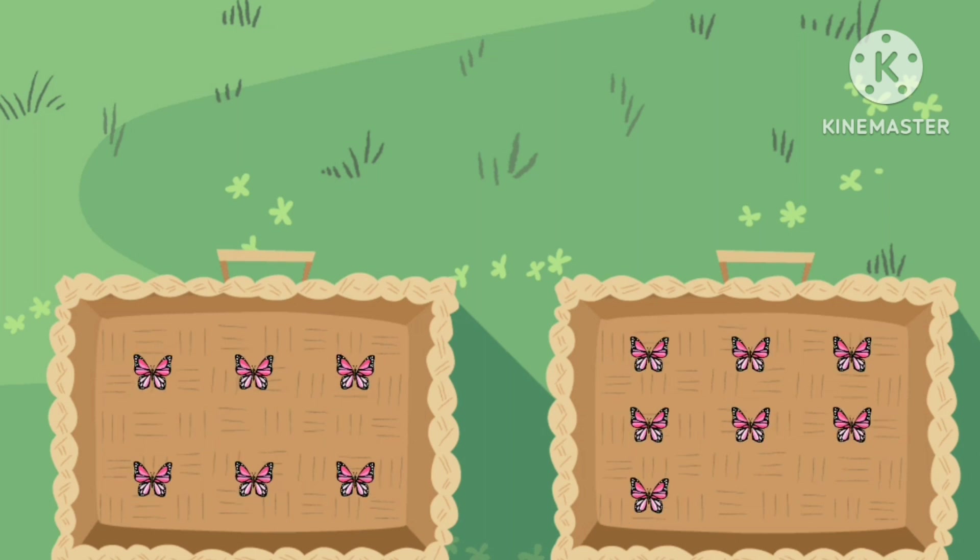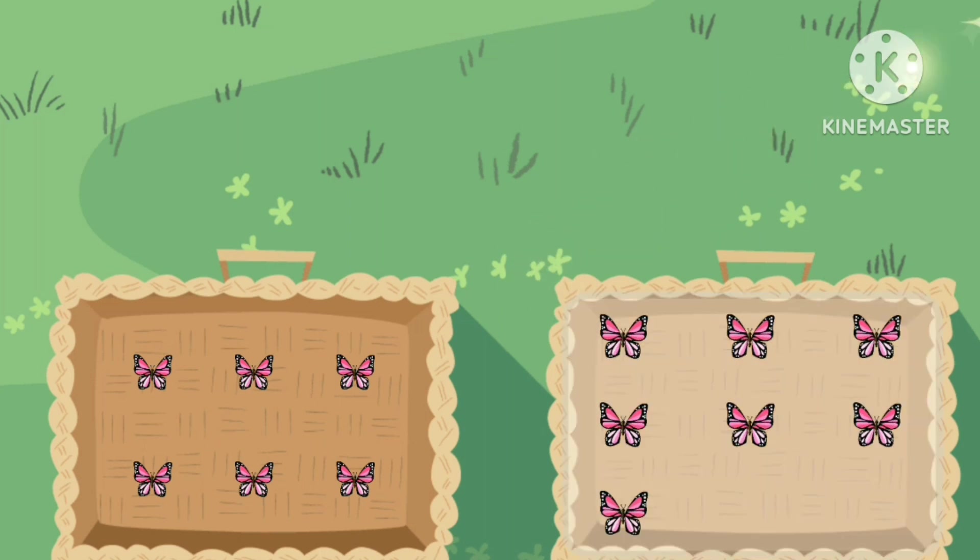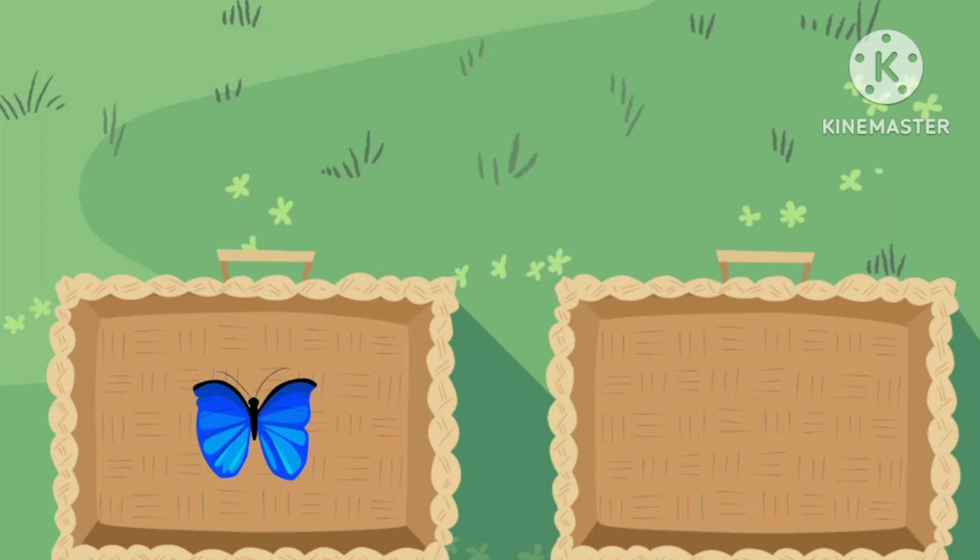Great work! You tapped the basket with zero. Which basket has seven bugs in it? Tap it — Cool Beans! Now tap the basket with zero bugs. Empty! You tapped the basket with zero.